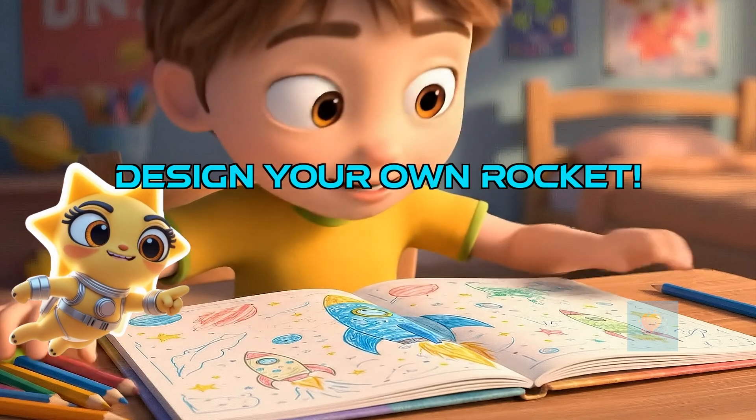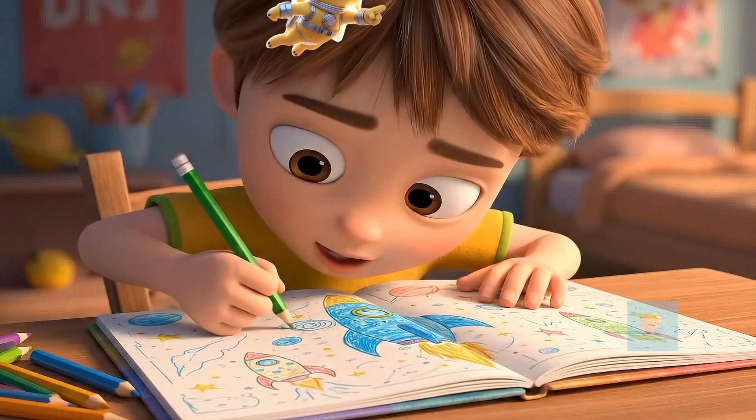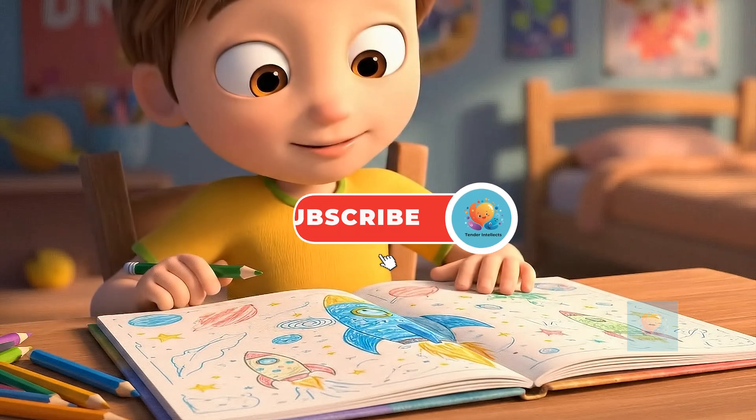Now you know the secrets. What amazing rocket will you design to reach the stars? The universe is waiting for you.